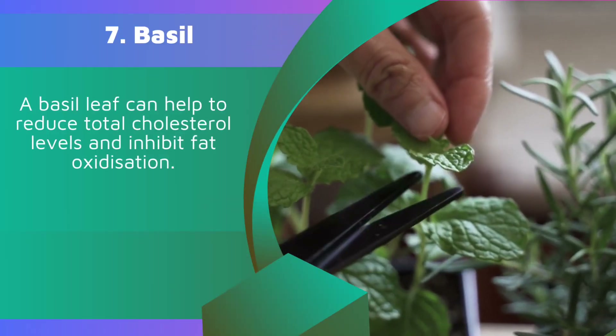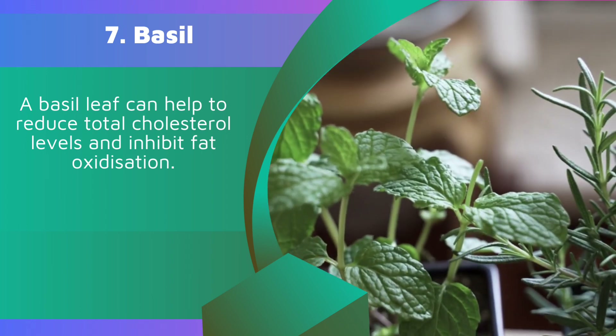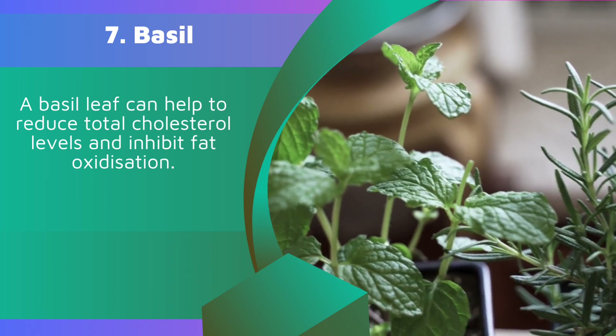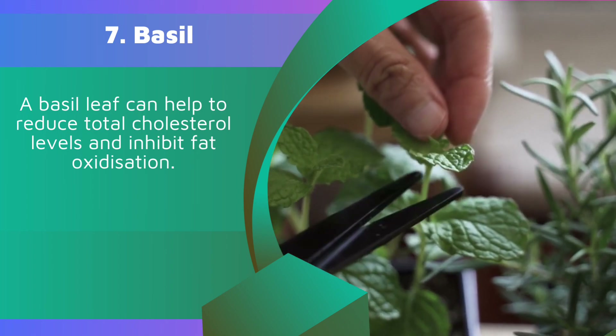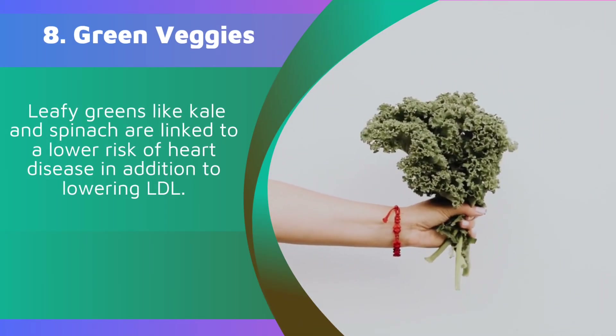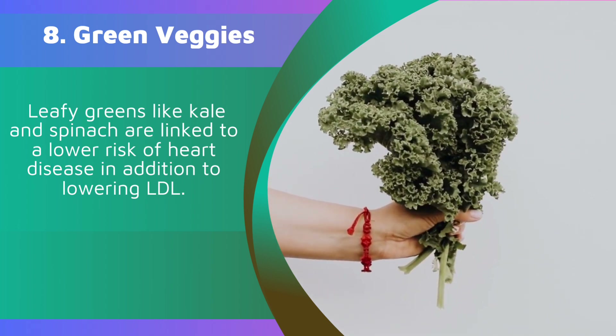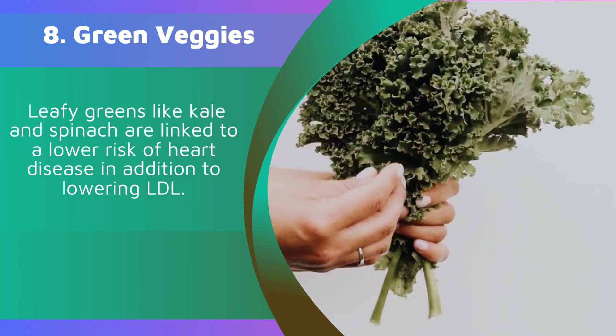7. Basil. A basil leaf can help to reduce total cholesterol levels and inhibit fat oxidization. 8. Green veggies. Leafy greens like kale and spinach are linked to a lower risk of heart disease, in addition to lowering LDL.